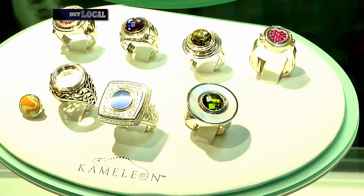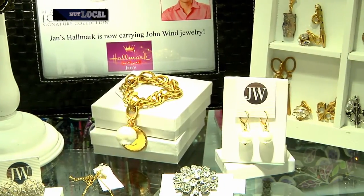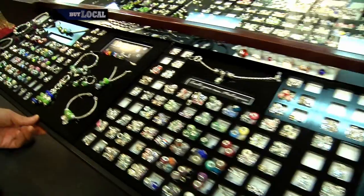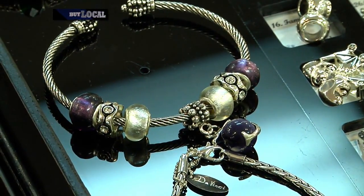You also have lots of jewelry — I'm surrounded by it. We have several different kinds of jewelry. We have Chameleon, which is fun because it's interchangeable. We have John Wind, which is a really specialized product here in the south. And then we have our Da Vinci beads, which are $6.99 each. You can change them all up and make a great charm bracelet. Those are a great value.